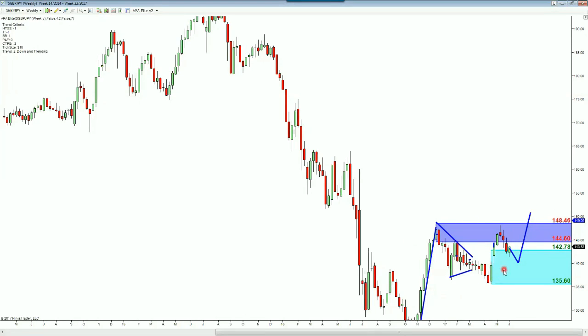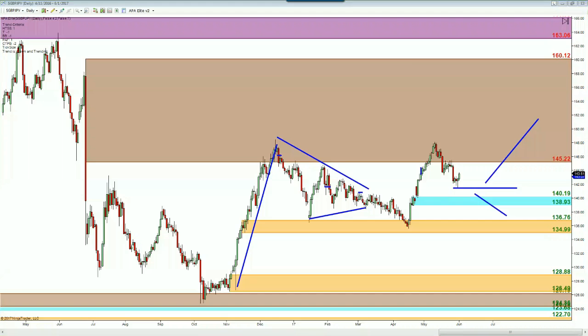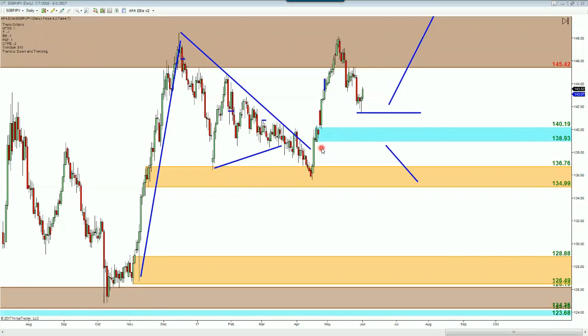I would like to see one more attempt to break outside of this range area overall. But if that doesn't happen, as soon as we close below this weekly candle, we could see a continued sell-off to the downside. We'll be looking for one of those two scenarios — this is kind of the line in the sand for me.